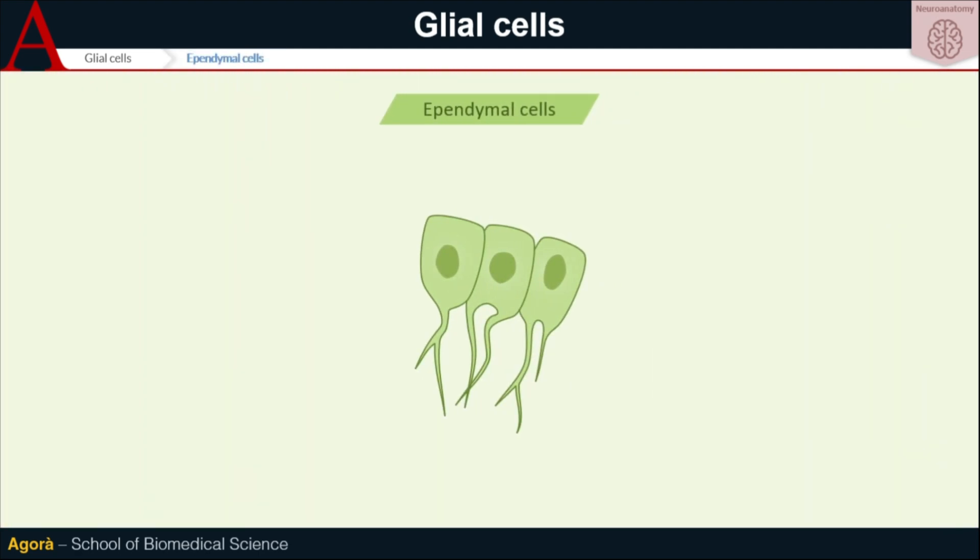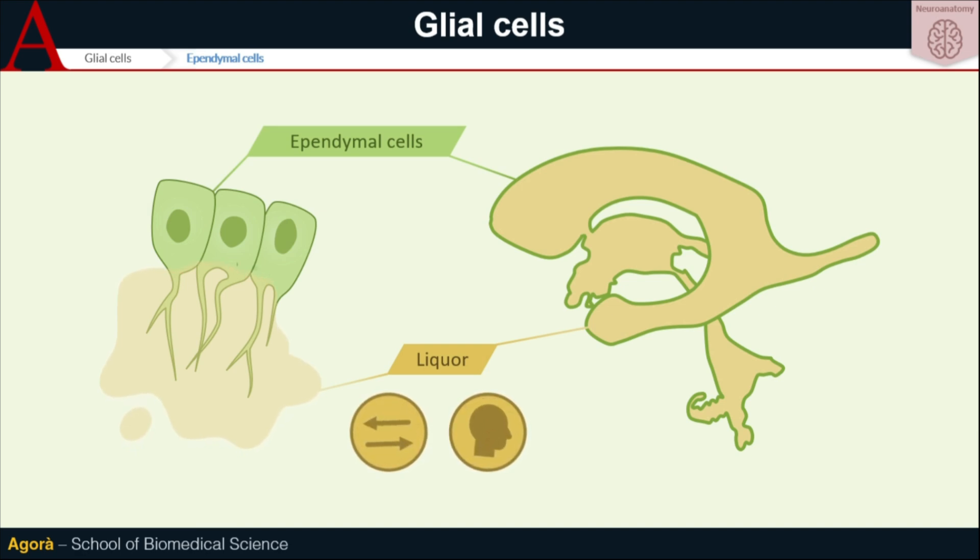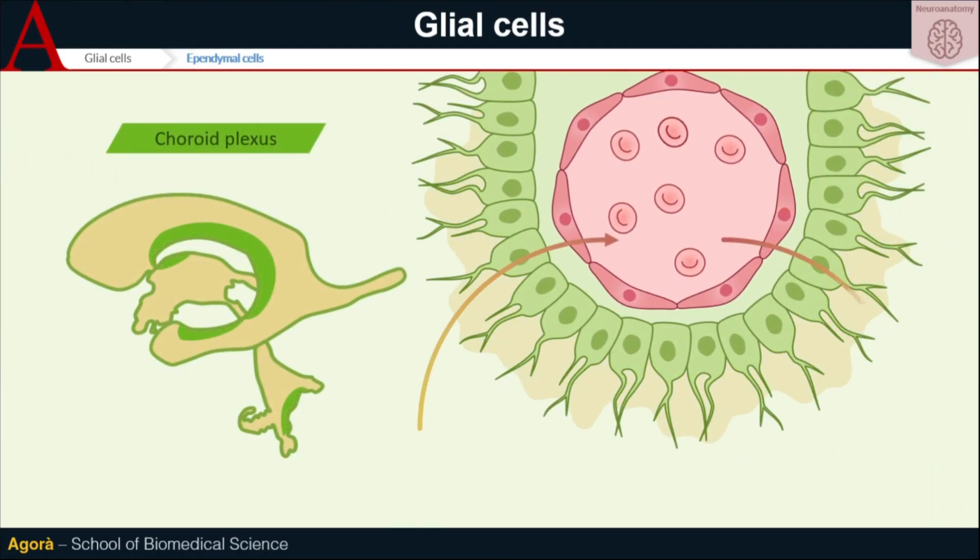Another type of glial cells are ependymal cells, which cover the walls of the cerebral ventricles. Cerebral ventricles are interconnected cavities filled with cerebrospinal fluid. The cerebrospinal fluid, which comes from the Latin word 'liquor', is a colourless fluid that takes part both in the metabolite exchange between brain and blood, and in the intracranial pressure regulation. The cilia on the surface of the ependymal cells simplify the flow of this fluid. A particular group of ependymal cells makes up the choroid plexus — a cluster of cells that are in strict contact with blood vessels and produce cerebrospinal fluid. In other words, they make this fluid and then they even carry it.